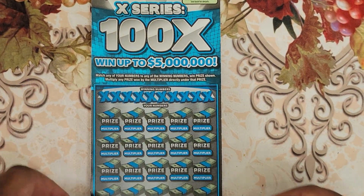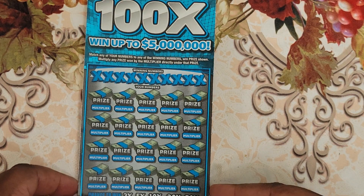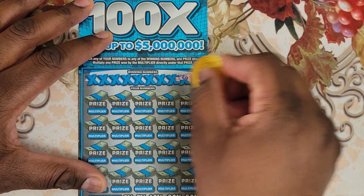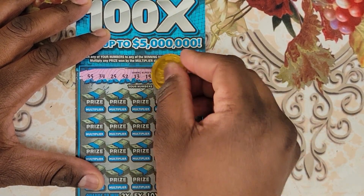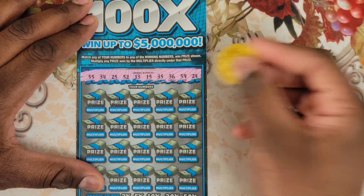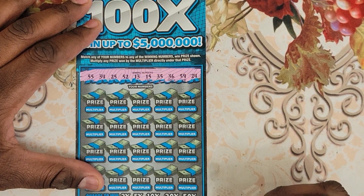So first ticket — this is ticket number 18. I'm not going to show the bottom because the barcode is present, and I've heard that people can make screenshots of the barcodes and cash tickets in. So the winning numbers are: 24, 59, 36, 35, 15, 13, 52, 25, 34, and 55.